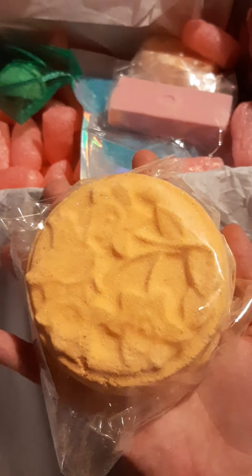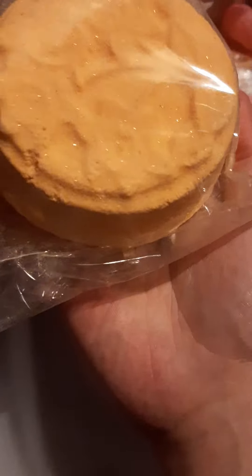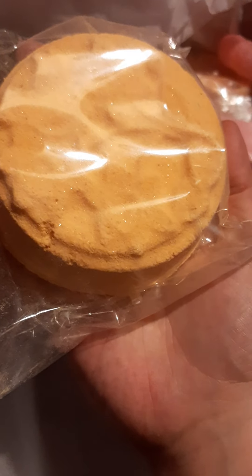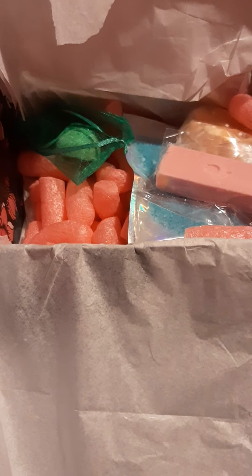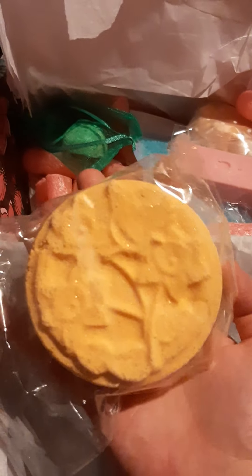Look at this big yellow one — that is a beast! It says this is a large glittery daffodil bath bomb, scented in tropical fruit. And yes, it is very sparkly. Let's have a smell. Oh wow, and look how pretty it is. It's huge.